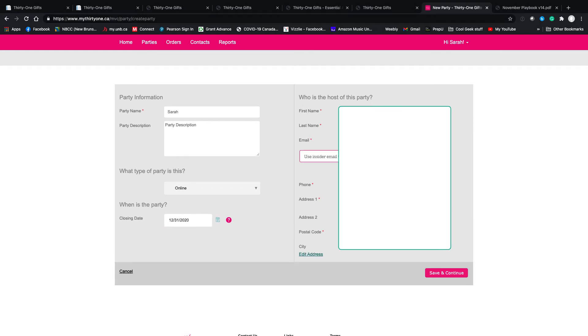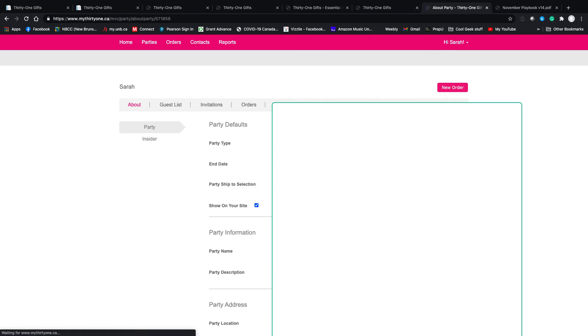I'm going to choose myself as the hostess since it's not a real party. On this page I want you to focus on one thing: party ship-to selection. It's defaulted to 'ship to the insider,' which is the hostess, but I want you to change it and choose 'direct ship only.' This allows your customers to send you an order. If they're ordering through you for a bulk order — which is what I do — local customers send me what they want and I put everything in, which saves on shipping.